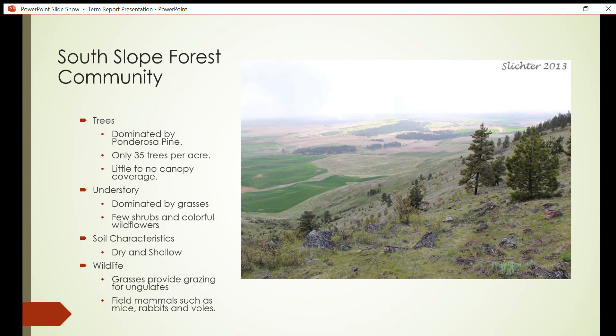The understory of the south slope is grassland, where a few grass species dominate the landscape. These tall grasses provide little protection for animals in the open, and a few shrub species can also be found growing along the south slope. Intermingled with colorful wildflowers in the spring, the south slope's shallow, dry soil makes it difficult for a diverse plant community to grow and survive.